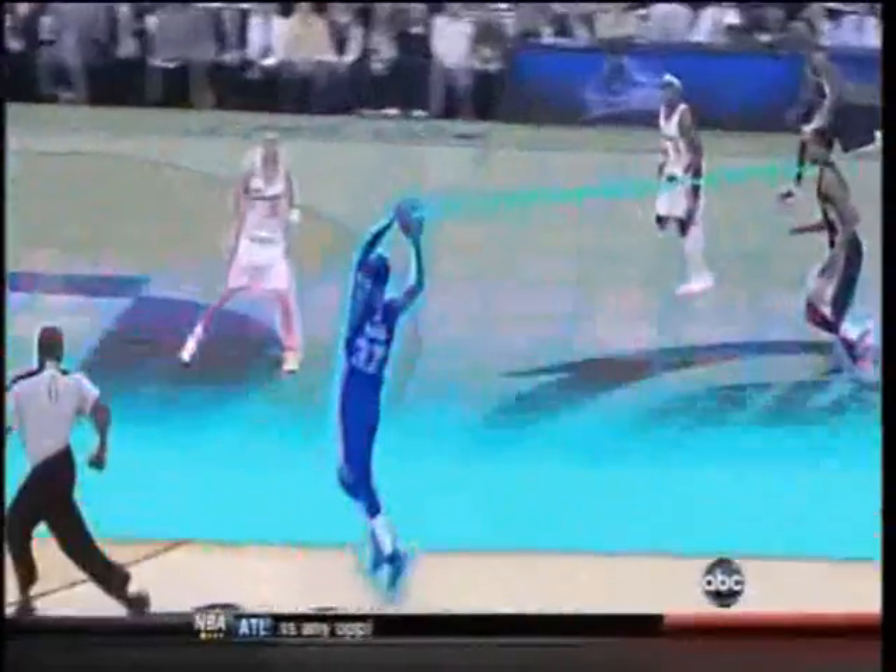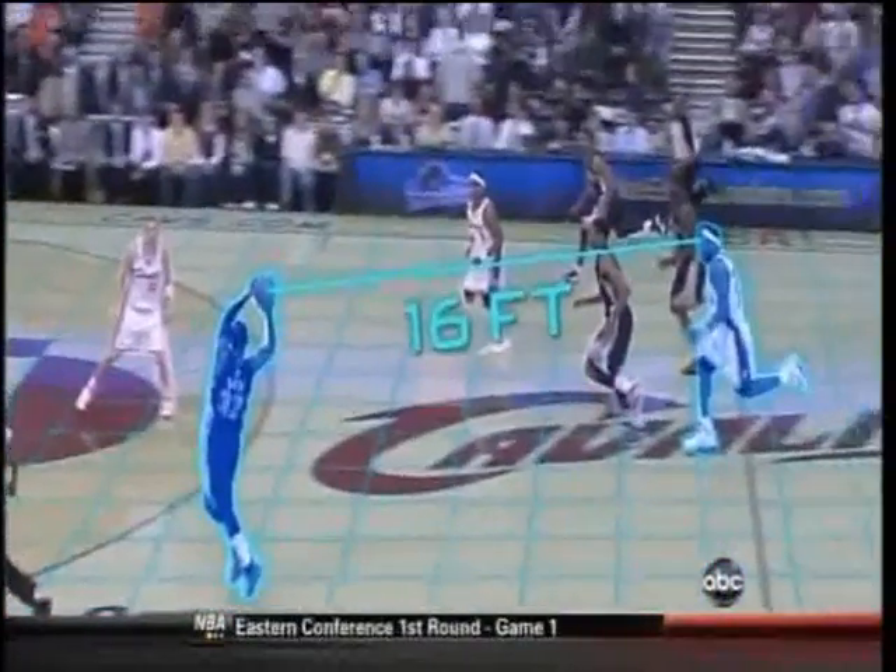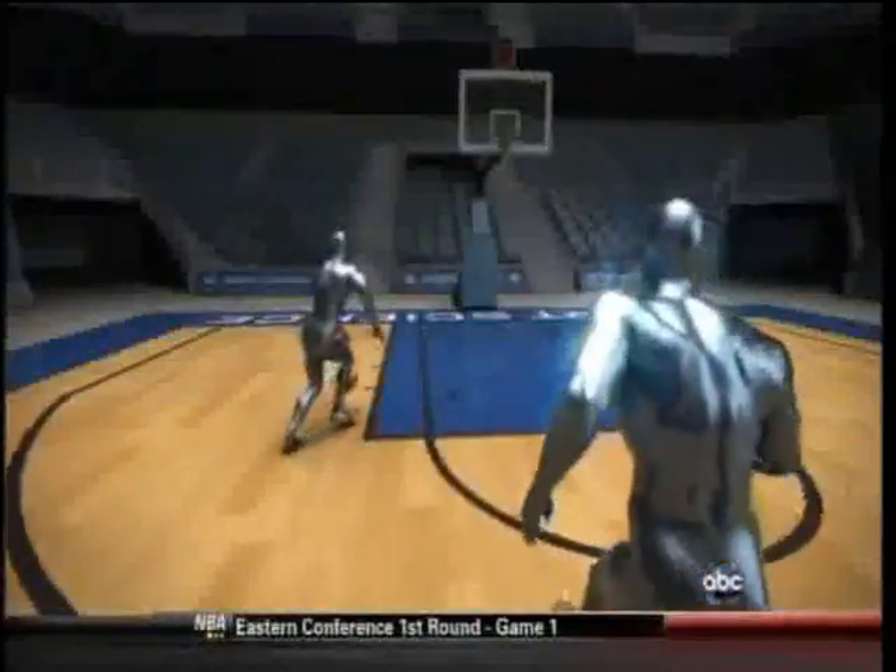On this play, OJ Mayo gets an 8-foot head start on LeBron, and when he receives the pass, he's a full 16 feet in front. Yet LeBron's pursuit is relentless.